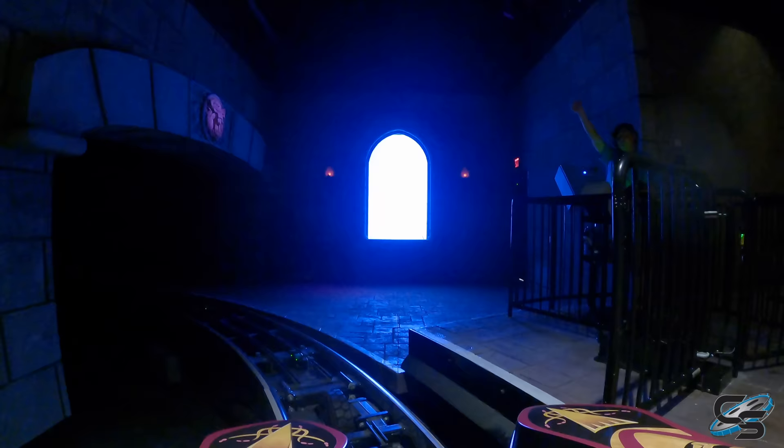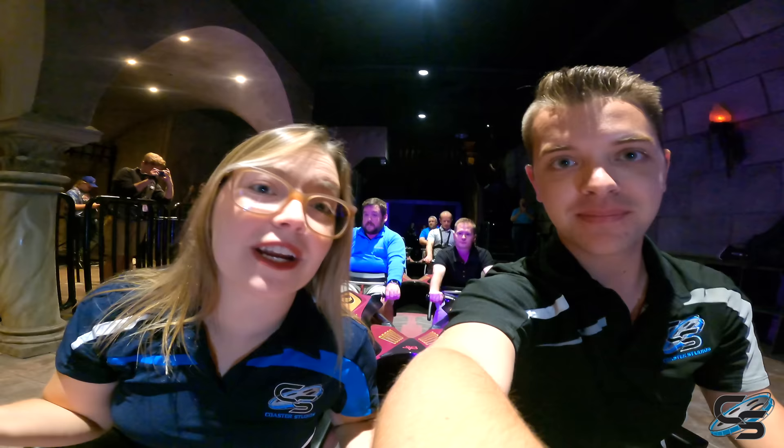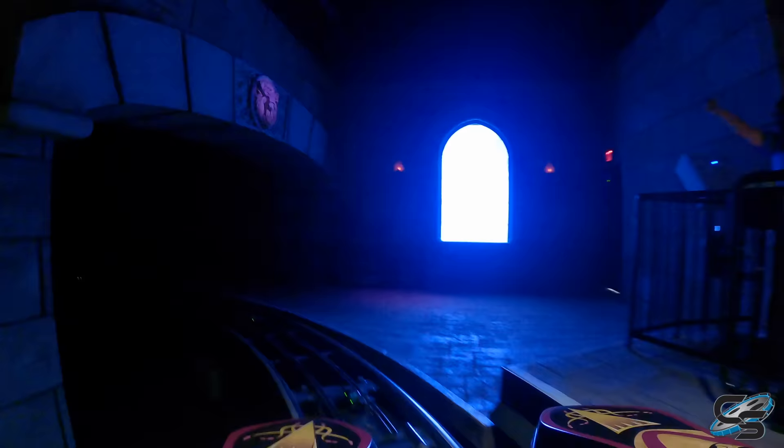What's up, everyone? It's Taylor and Sarah here from Coaster Studios. We are sitting up front on Dark Coaster, about to take our first ever ride. We're here at Busch Gardens Williamsburg — it's the brand-new roller coaster in the former Curse of Dark Castle building. I apparently have been in here before, but I don't remember, so I'm gonna see it in a whole new light. Cool seeing a roller coaster here — it's an Intamin straddle coaster.